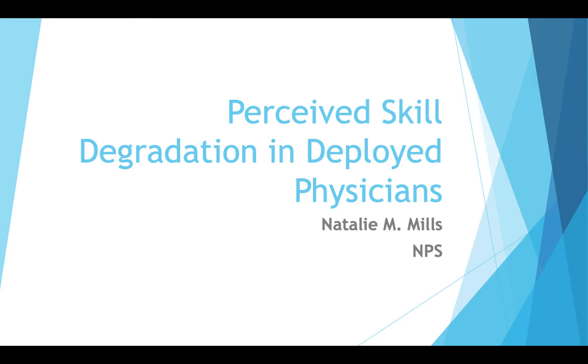Hello, my name is Natalie Mills and my tech talk is going to be on skill retention. The topic I chose was based on last semester where we had a topic of discussion regarding perceived skill degradation in deployed physicians. I thought this was an interesting topic, as most of the time the focus is primarily on skills they need while deployed versus the skills they have lost before deployment.